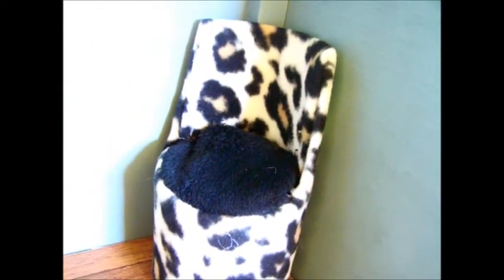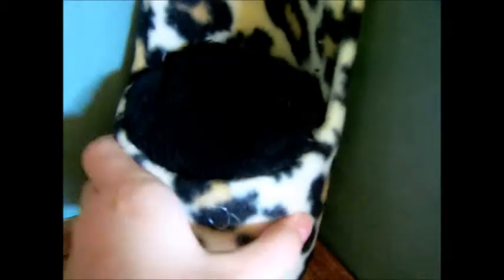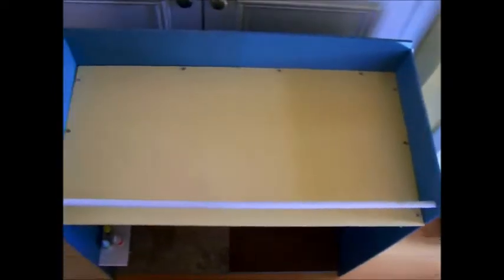The last thing we have is a cheetah print chair, and it has a black cushiony seat and it's very well made. This is the top of the cutie condo — it is supposed to hold bedding. Those who are thinking of buying it, just know that we are making bedding for it and it's just not made yet, so if you buy it, it will come with that.